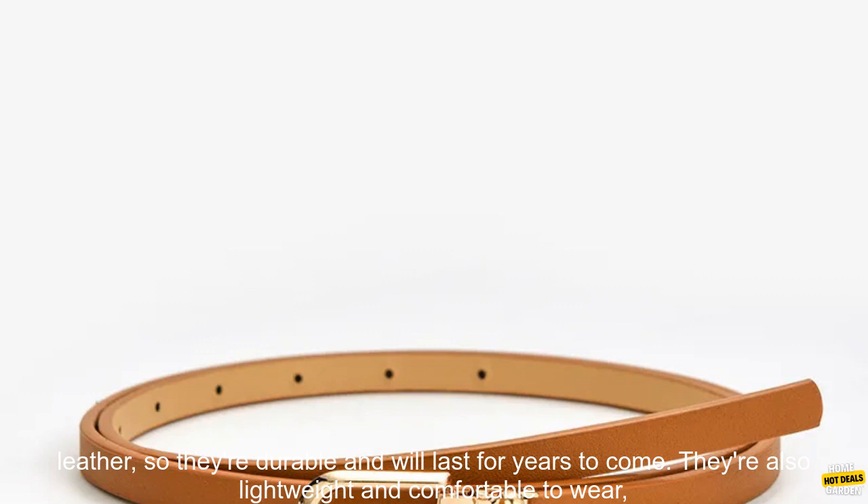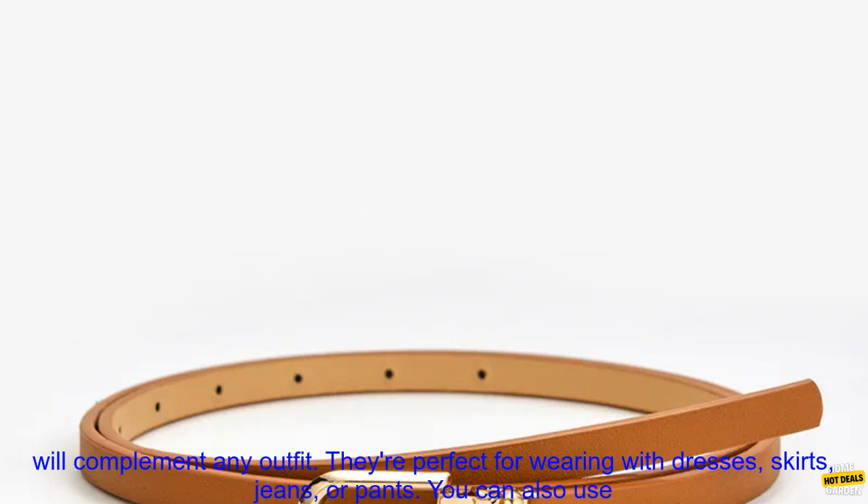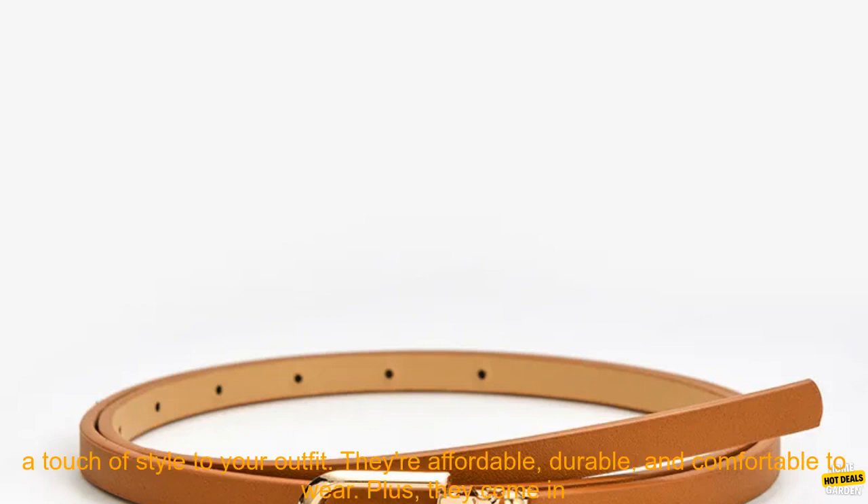These belts are made from high quality PU leather, so they're durable and will last for years to come. They're also lightweight and comfortable to wear, so you can wear them all day long. The belts have a simple yet stylish design that will complement any outfit. They're perfect for wearing with dresses, skirts, jeans, or pants.